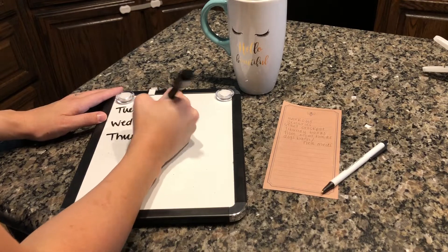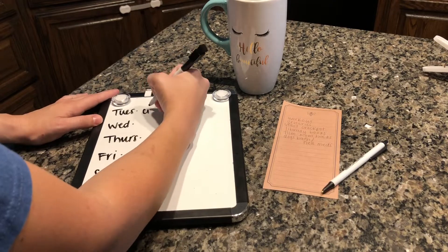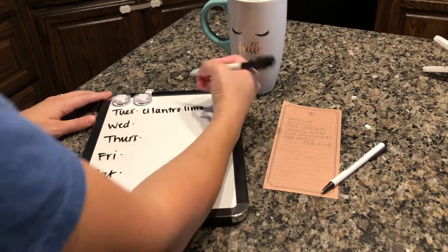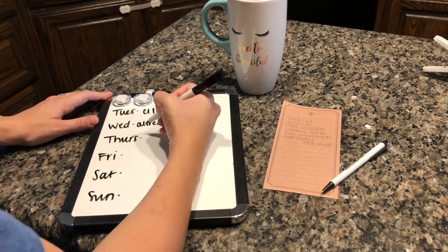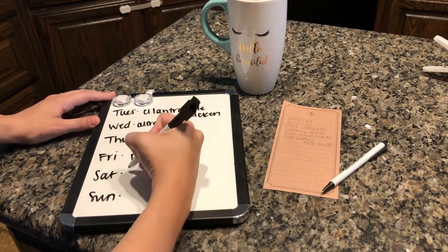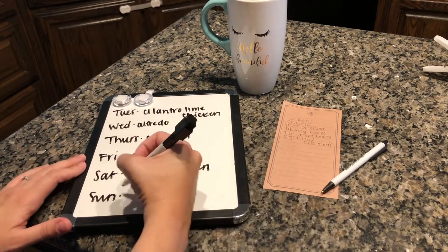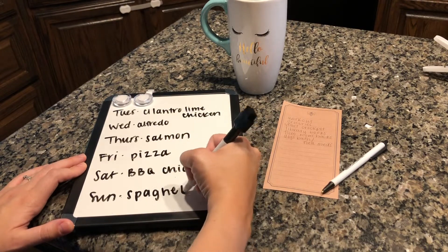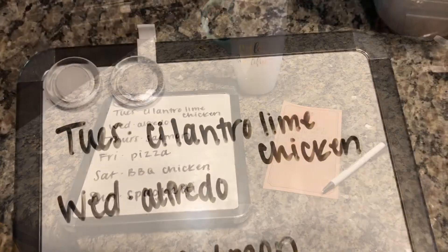Hey guys, welcome back! Today I'm going to walk you through our day — it was a Tuesday when I filmed this video. We got it all done: cooking, cleaning, groceries. The kids were in school, so I started off by getting them ready, feeding them breakfast, and getting them to school on time. I took my little dog to the groomer too. Now I'm home, the baby is down for a nap, and I'm writing out our meals for the week — I usually do this on Monday but we were a little behind.